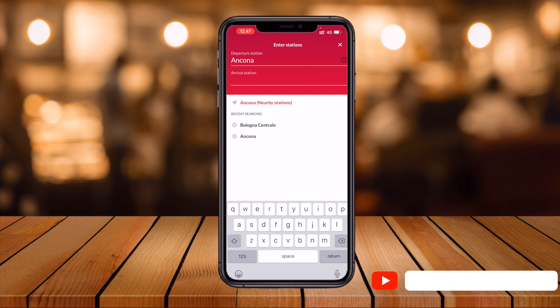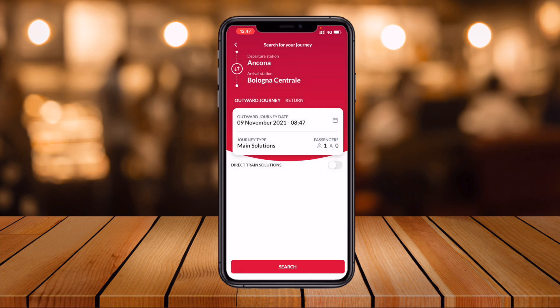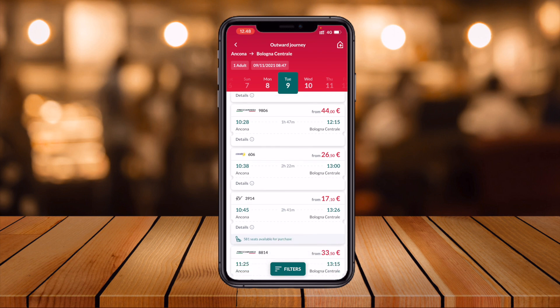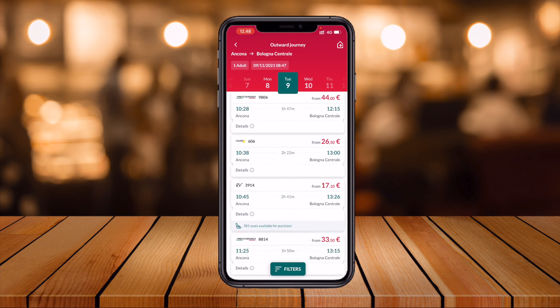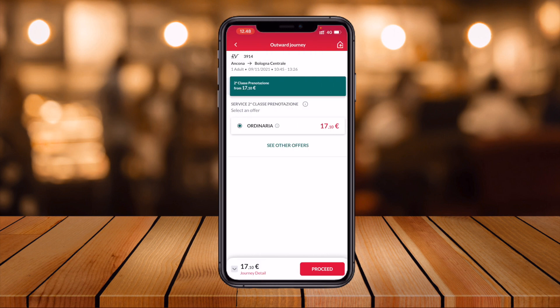I select Ancona and Bologna as the route, and I select the date — 9th of November — and the timing according to my comfortable time zone. After searching, you can see the times and prices displayed. The 9:25 train is quite expensive but super fast. Regular trains take around 2 hours 20 minutes to 2 hours 41 minutes, while the express train takes 1 hour 50 minutes. Depending on your budget, I select the 10:45 train because the price is 17.10 euros, which is affordable for me.